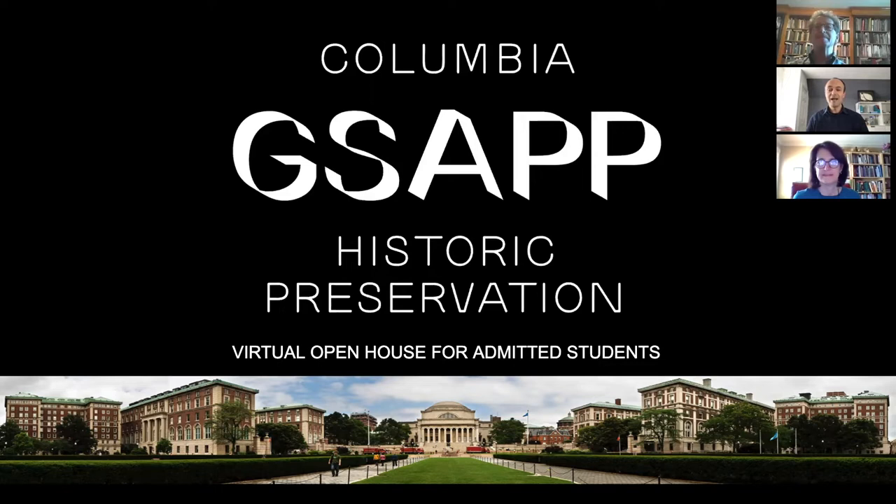Hello, everyone. I'm Jorge Otero-Pailos, Director of the Historic Preservation Program, and I am joined by our full-time faculty, Andrew Dolkart and Erika Avrami. We are transmitting live from our homes given the situation of COVID-19, and I think all of you are watching from home. We hope you're all healthy and well, and we're looking forward to seeing you next fall.